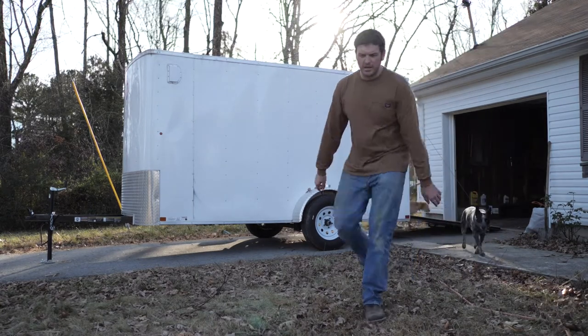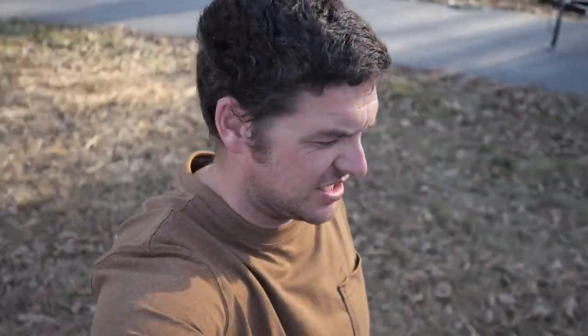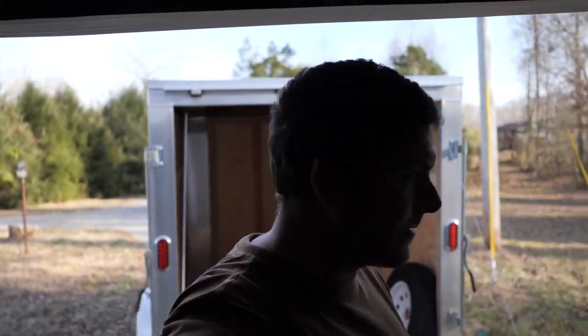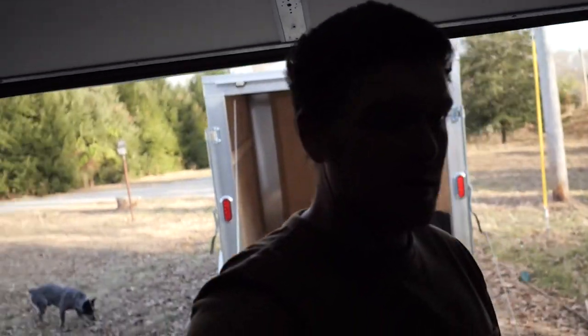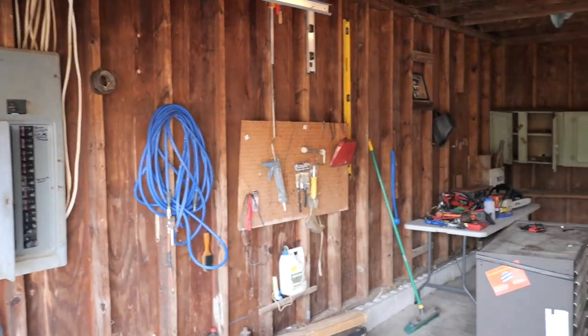Alright everybody, I think that's enough excitement for today. Trailer's unloaded, toolboxes are in the garage, life is good. Now I can sell this trailer. Yeah there's nothing in it. Garage is looking sharp, at least the floors are good. Tools are in here. I'm just going to be putting my stuff away for the rest of the day.